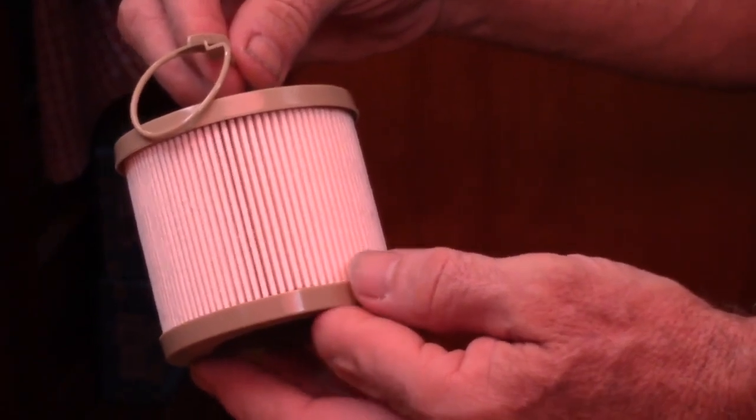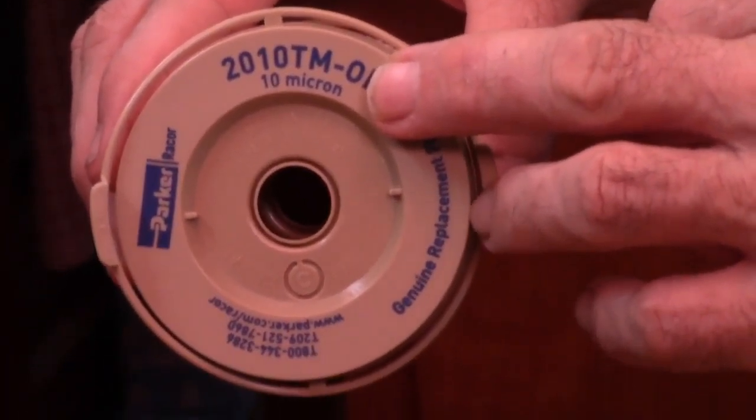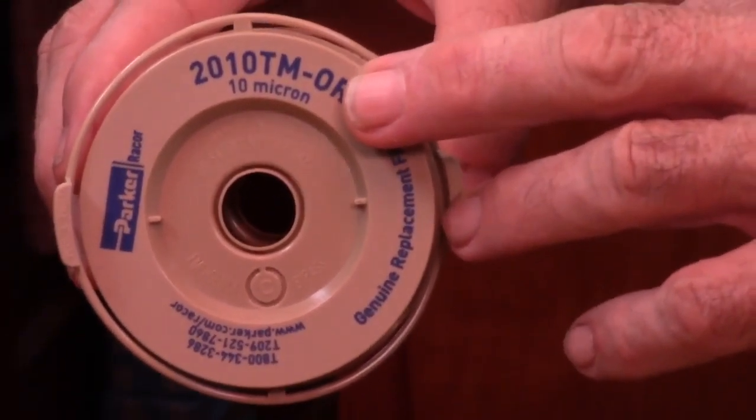A fairly common fuel filter. As you can see on top it says 10 microns, but what exactly is a micron and how small is it? In this video we'll find out.